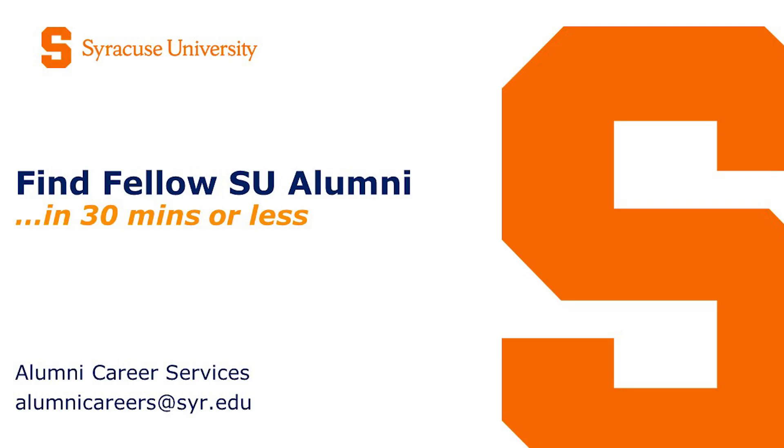My name is Jessica Pitcher. I'm the Associate Director of Alumni Career Services. Hopefully you knew that Alumni Career Services is a resource for you — we obviously offer different services and supports in regards to your career development as an alum. We are here for a quick virtual session called Find Fellow SU Alumni.